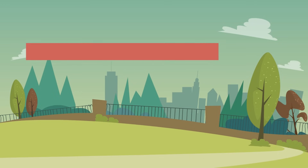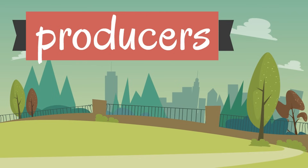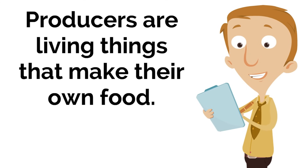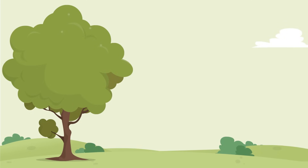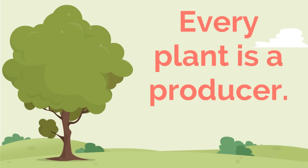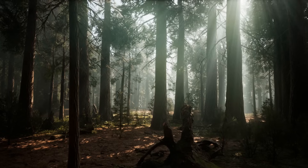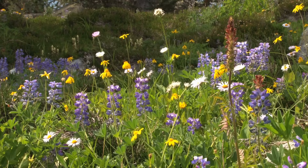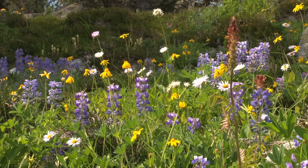First, we are going to learn about producers. Producers make up the first part of the food chain. Producers are living things that make their own food. If a living thing creates its own food, it is a producer. We are surrounded by producers everywhere we go, because every plant is a producer. That grass is a producer — it makes its own food. Those trees are producers. These flowers are producers. They all make their own food.